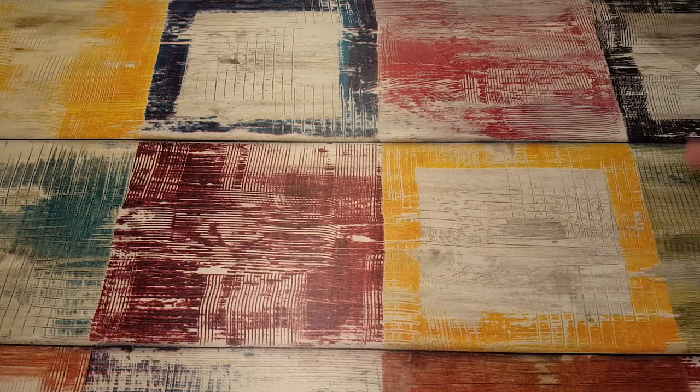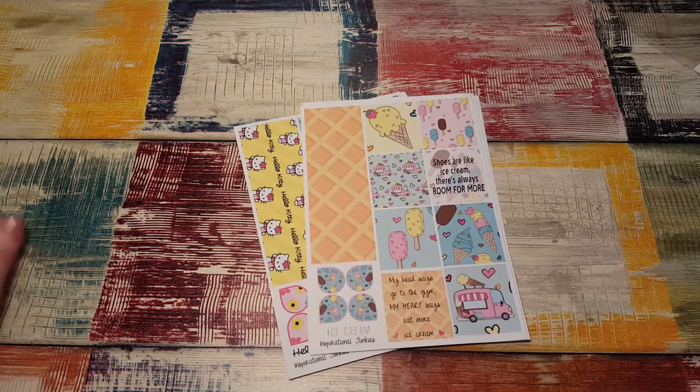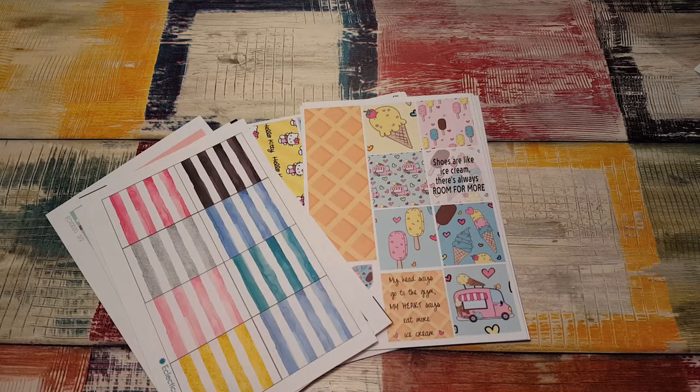I always love everything I get from Inspirational Junkies. So that is everything I got in this short little haul. Thanks for watching and I will see you again in my next video. Bye-bye.